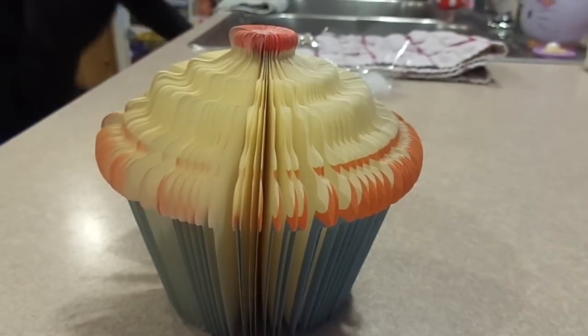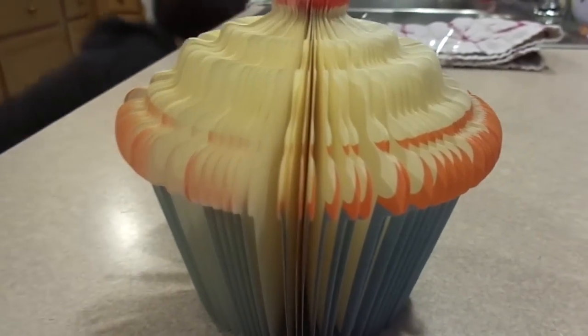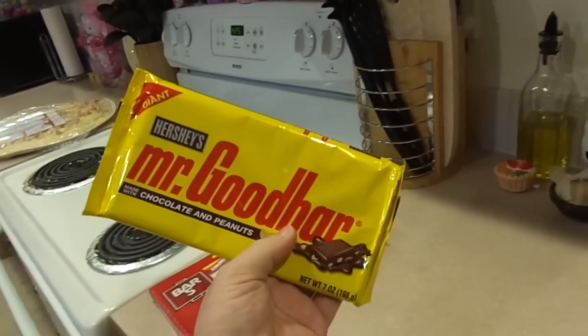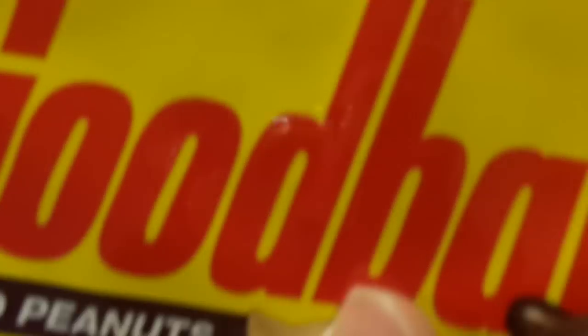I was also thinking about maybe doing teriyaki ribs. I told everybody you had a thing for Cadbury eggs. This one's probably peanut butter, but I'm gonna try it. You also like Mr. Goodbar. This thing's huge. Now it's even bigger.